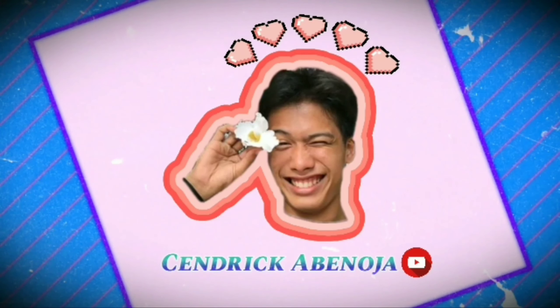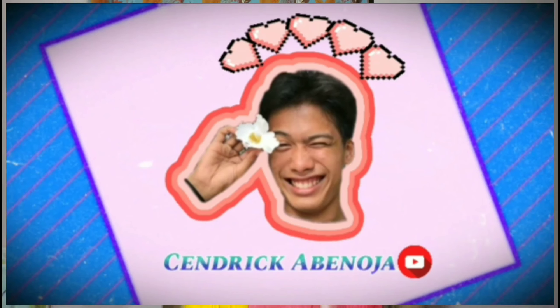Before I start this video, make sure to subscribe and click the notification bell so that you are updated on my new uploads. So without further ado, let's start.